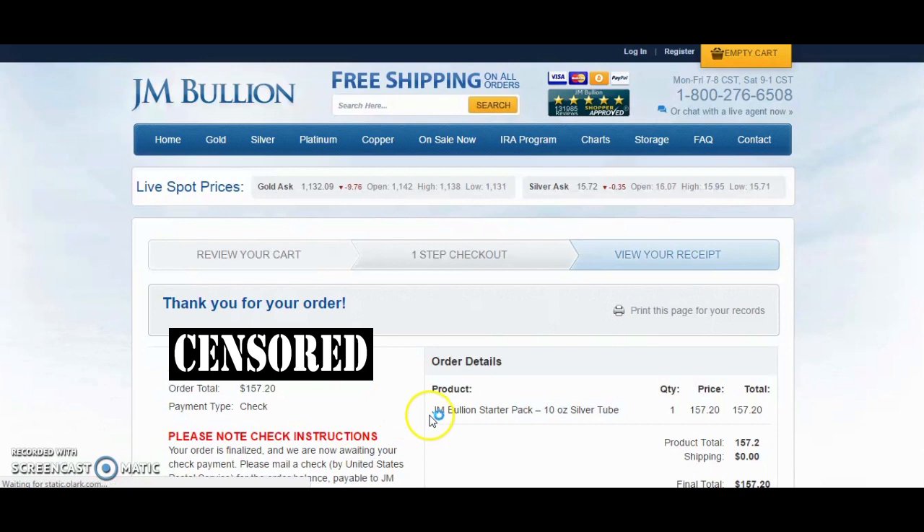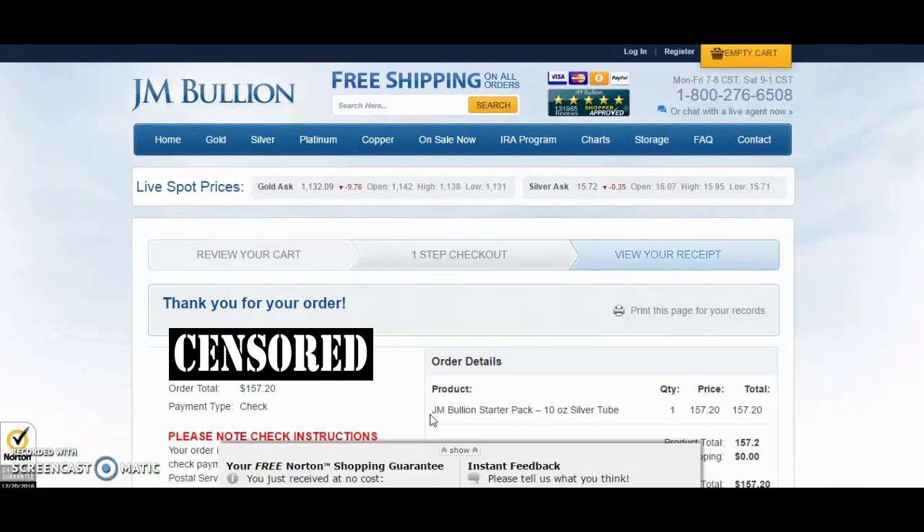That's about as easy and as quick as it is to get silver at spot price. It's definitely a good deal regardless of their shipping policies or the layout of their site — put all that aside, that's a good deal. If you're looking to get silver at a very cheap price, that's the way to go guys. I'll put some links in the description bar down below.